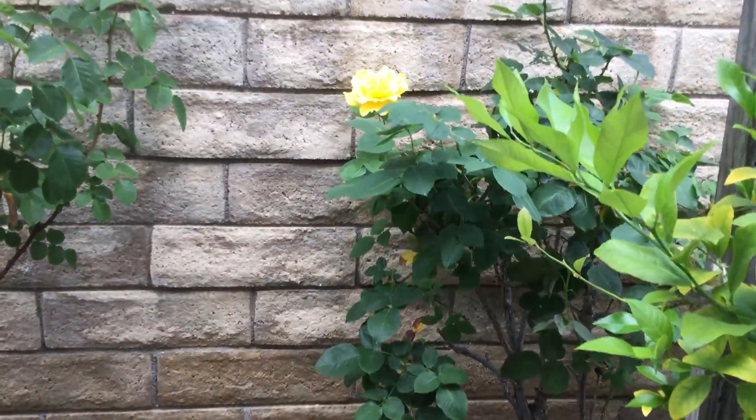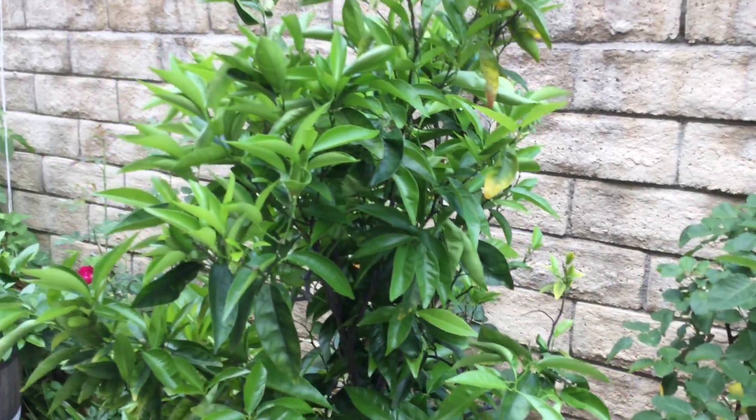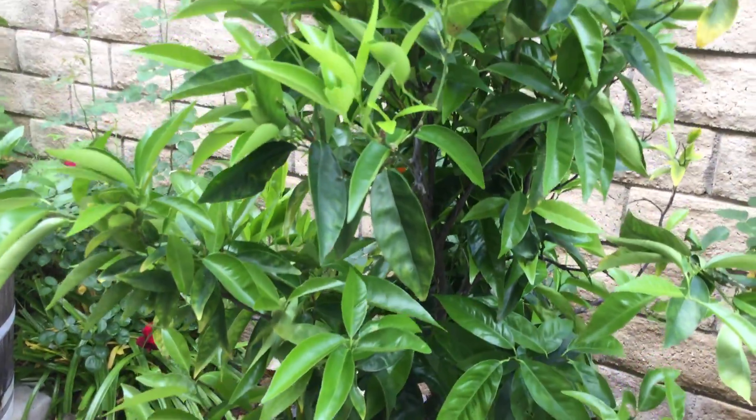Here we've got some beautiful roses that are blooming against the wall. This is a tangerine tree. We actually have a couple of tangerines still left on it from the season.